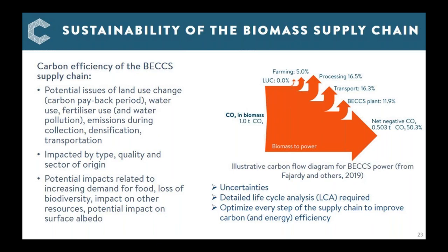Key factors affecting BECCS supply chains include land use change, water use, fertiliser use, and emissions during collection, densification, and transportation — all of which depend on the type of biomass, where it's grown, how it's processed, harvested, and transported. There are also sustainable development goal concerns: biomass may be produced in developing countries and shipped elsewhere, with potential impacts on food demand, biodiversity, and other resources, plus uncertainties around climate energy balance effects from land use change. Detailed life cycle analysis and optimisation of every supply chain step are essential.